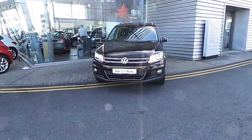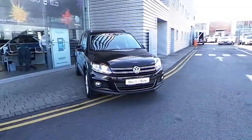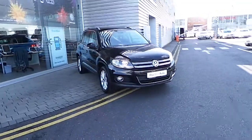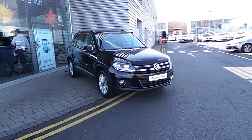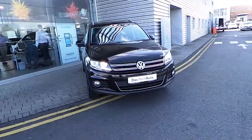Hello and welcome to McAllister Volkswagen. Here with us today we have a lovely 2013 132 Volkswagen Tiguan. This is the sport model and comes with a 2 litre TDI engine which produces 110 bhp.